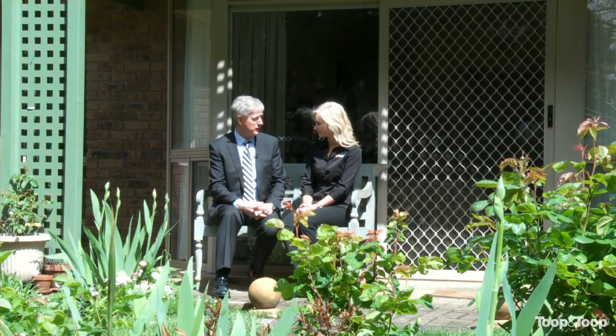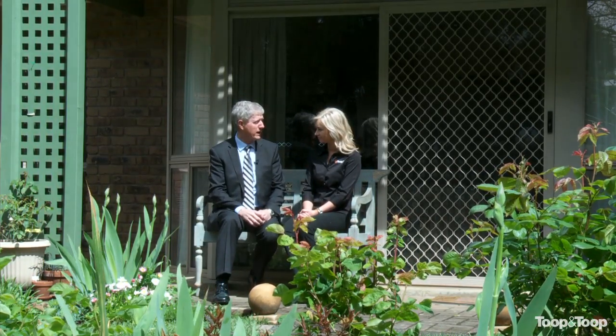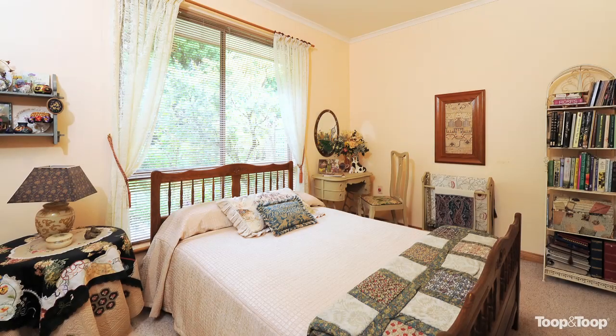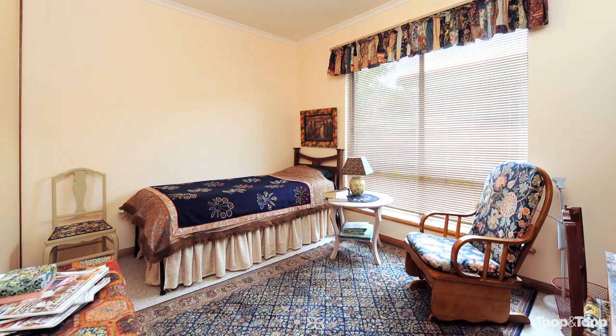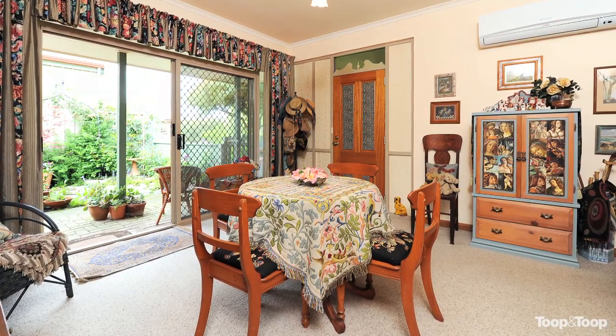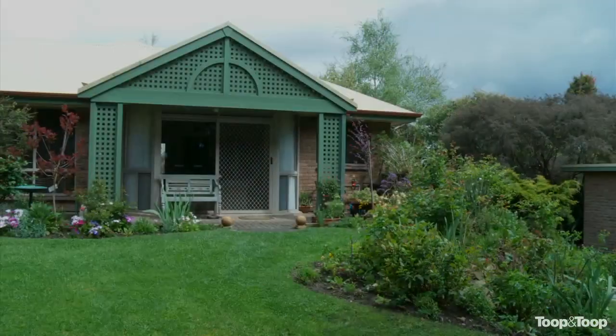We're here in Uraidla Village North, so just tell me a bit about the properties on offer here. Well, they were built in 1993, a group of eight, actually next to the school, but ideally located with an easy walk across to the shops of Uraidla. And they're two-bedroom. They all offer air conditioning and carport for the car.